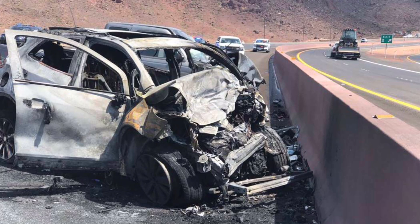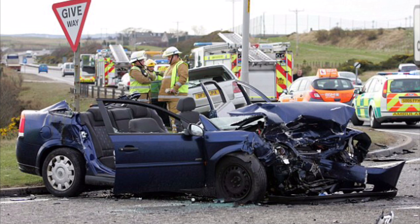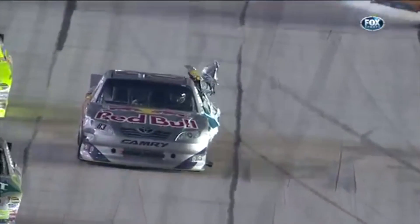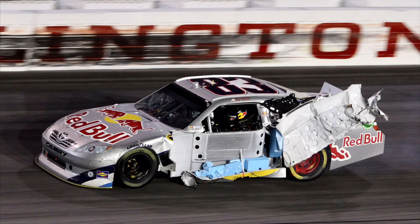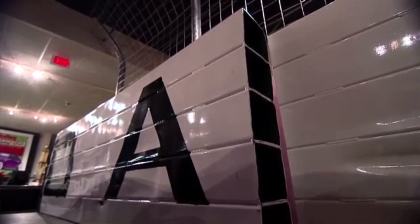Sadly, this claim cannot be translated to the highways and side streets of America, as over 18,000 people died on U.S. roadways in the first six months of last year. With street vehicles moving at roughly one-fourth the speed of a NASCAR stock car, it is certainly puzzling how automakers haven't taken notice and pushed forth a serious effort to make our personal cars and highways safer, similar to NASCAR.